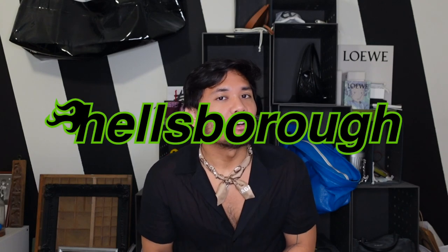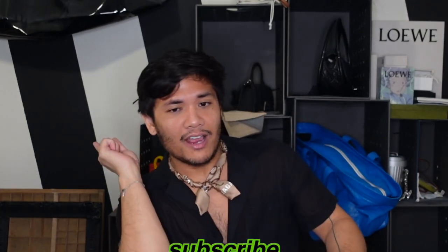Hey guys, my name is Justin, and welcome to Hellsboro, where we care about the design behind design, or luxury. And if you do too, make sure to subscribe!